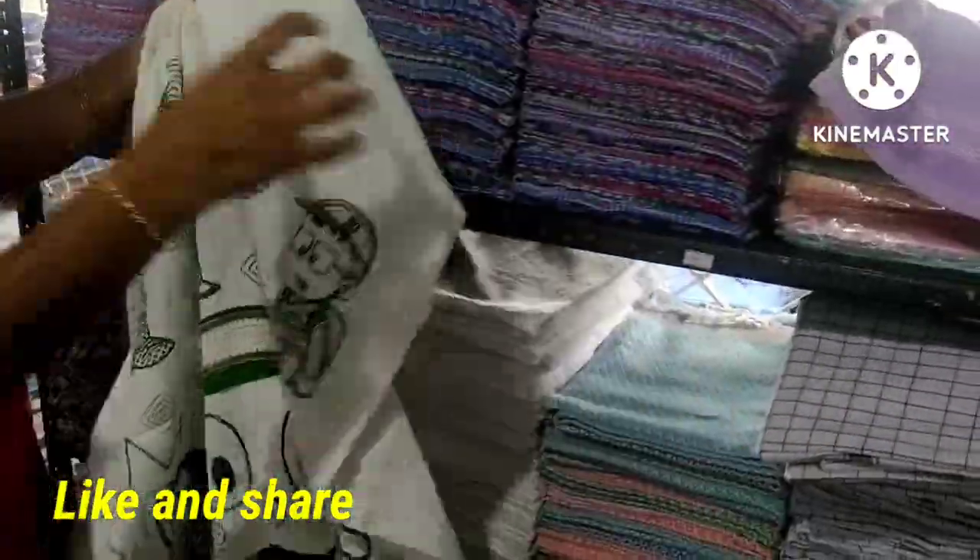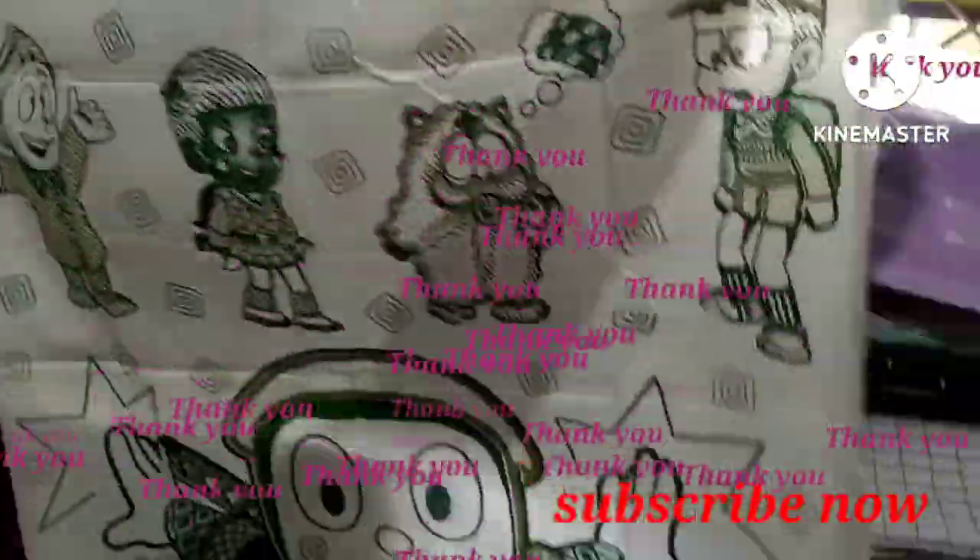Okay friends, please like and share, and subscribe. Thank you.